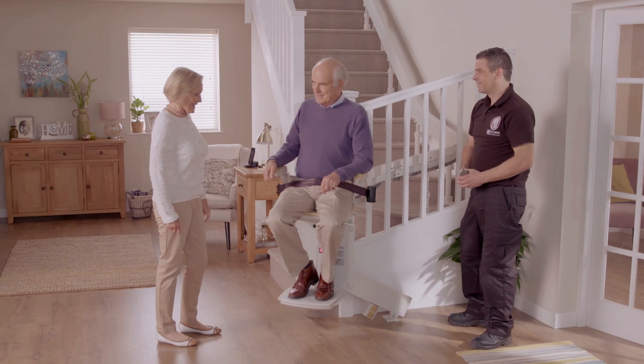Once our engineer has thoroughly tested the stairlift and made sure everything is working correctly, they will then guide the customer through how to operate it.